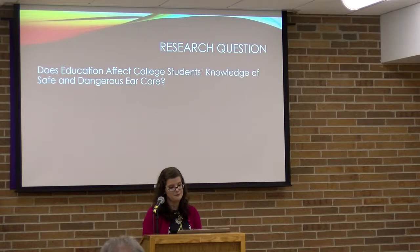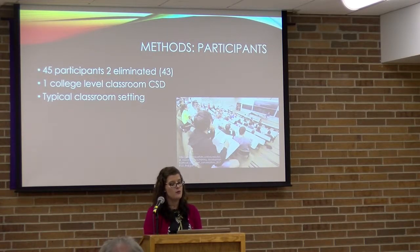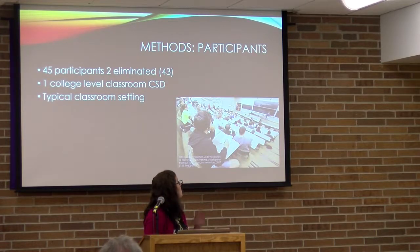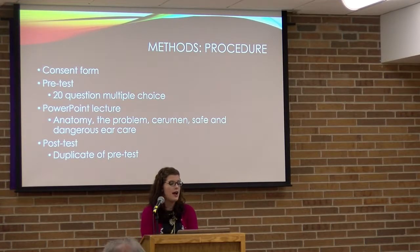My research question is: does education affect college students' knowledge of safe and dangerous ear care? For my methods, I went into one communication sciences and disorders classroom after emailing the professor to gain permission. I had 45 participants; two were eliminated — one who forgot to answer a question and another who forgot to fill out the back of the questionnaire — leaving 43 participants. The study took place in a typical college classroom. Participants signed a consent form and then took a 20-question multiple-choice pretest with choices A through D, each question having only one correct answer.